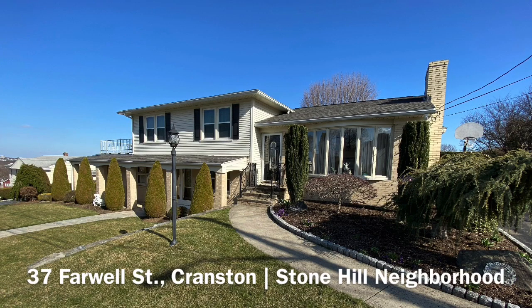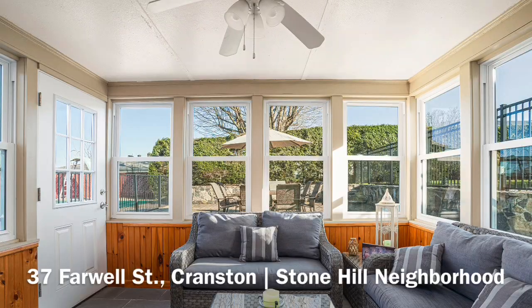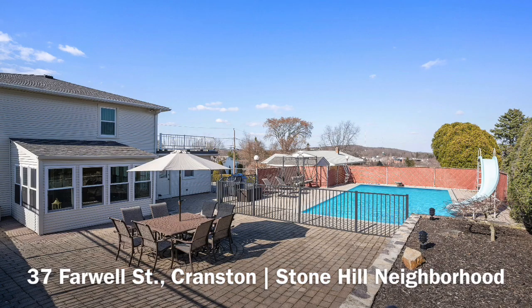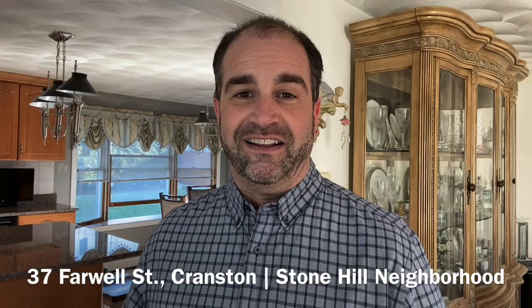It's a three-bedroom, two-full-bath split level with just over 1,800 square feet of living space. The current owners have updated it with hardwood floors and a beautiful granite kitchen, and the backyard is an oasis for entertaining with an in-ground pool and beautiful manicured landscaping. Let's take a look.